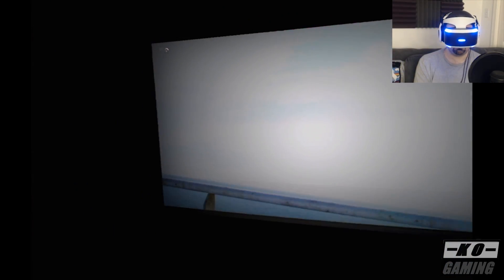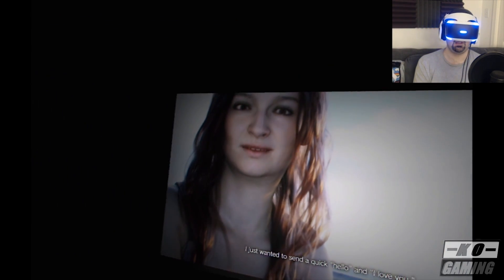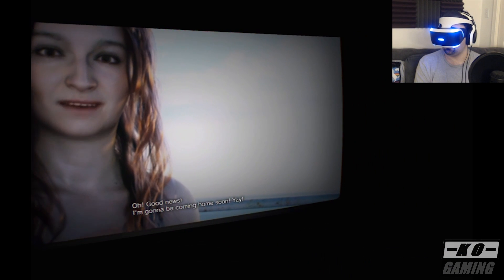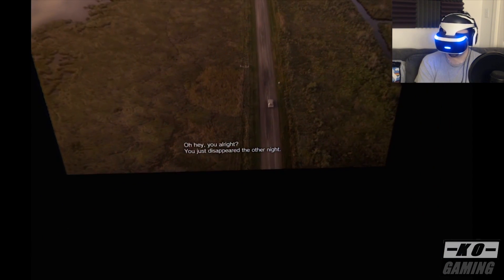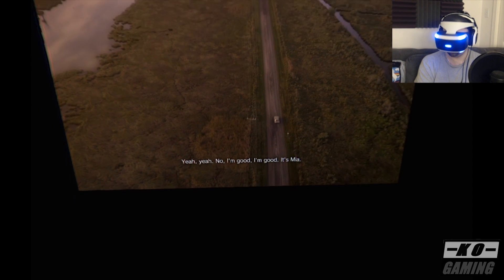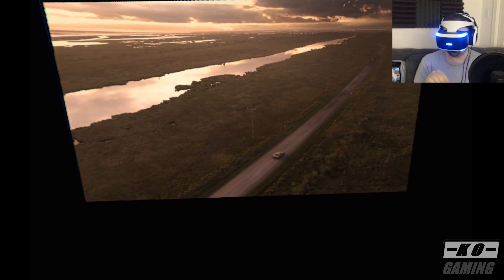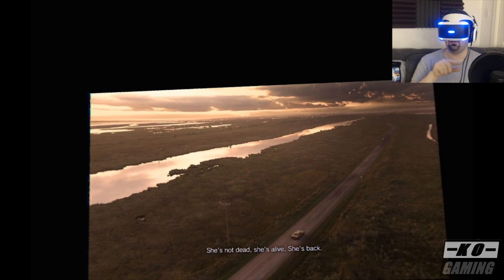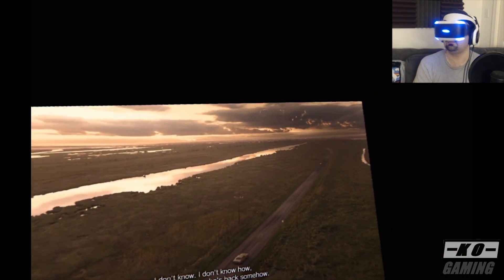The first major difference I noticed from VR and non-VR is that the pre-rendered cutscenes are played on what looks like a virtual movie screen. Instead of being 3D, you just see this kind of static 2D screen in front of you. I wish I could represent this in the video feed here, but I can't because when you're capturing the PSVR, it all looks 2D. Just imagine that you're sitting in front of a movie theater pretty close up to a movie screen — that's kind of what it is.